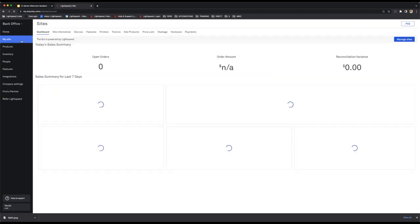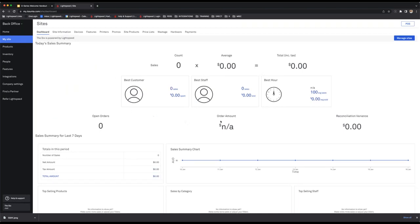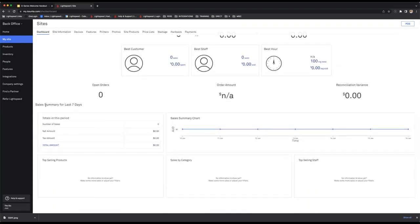Moving to the My Site tab on the left-hand side — this is a really great snapshot to see how you're tracking throughout the day. This top part shows you how many current sales you've transacted, what the average per sale was, and how much money you've banked so far. It also shows your open orders. Scrolling down, there are tiles displaying different sales summary points for the last seven days — top selling products, sales by category, and your top selling stock.